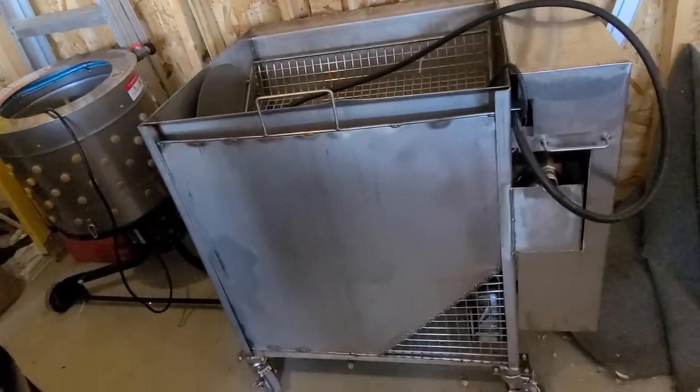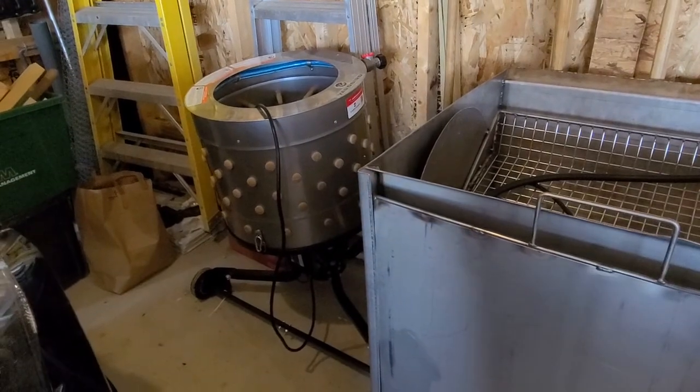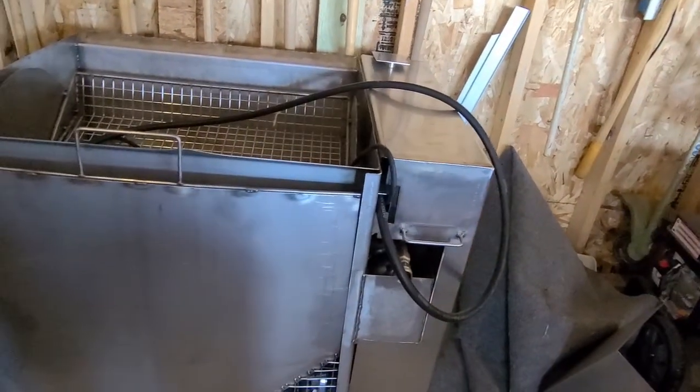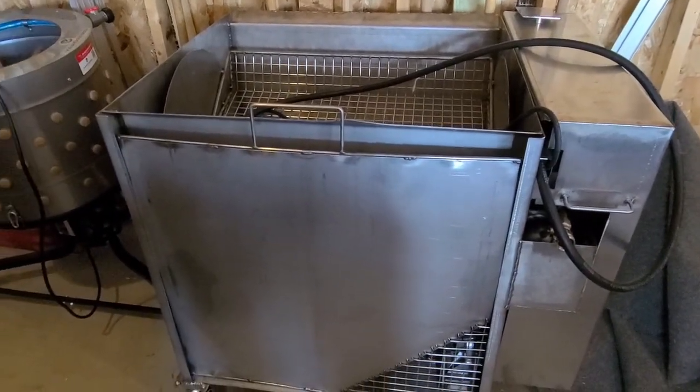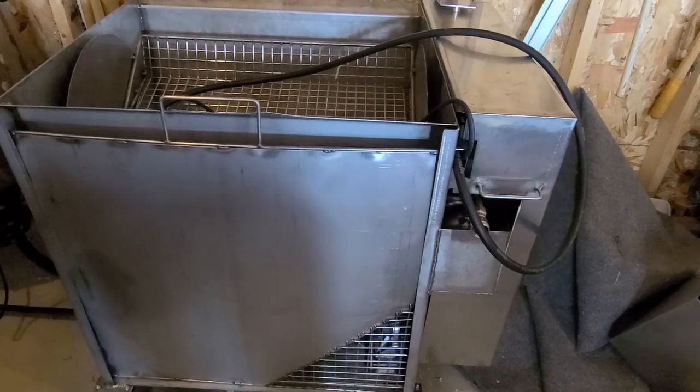Here's our scalder and our plucker. Everything will get moved outside tomorrow morning and set up. Let's go take a look at the kill stand.